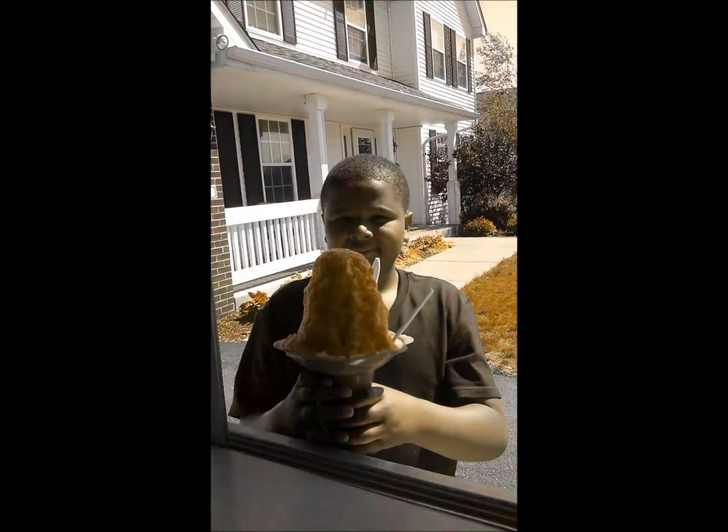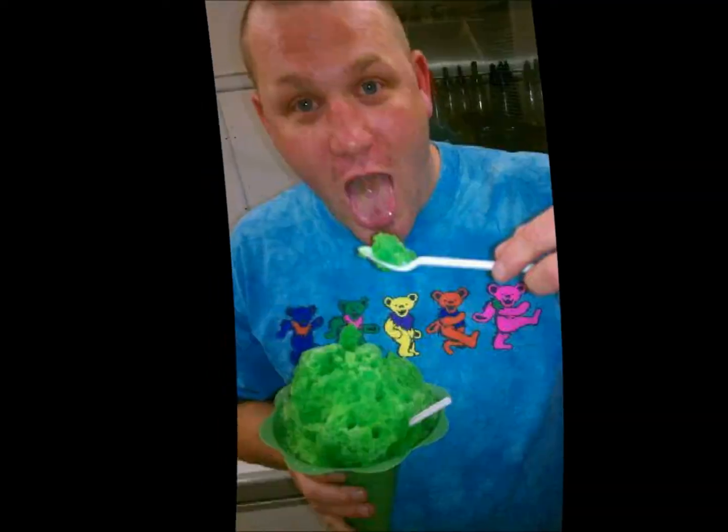This fine texture allows syrups to absorb into it. The syrups are freshly made with pure cane sugar and purified water. Let your taste buds tingle with over 40 different flavors.